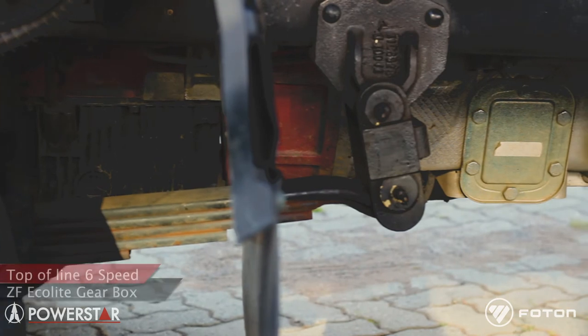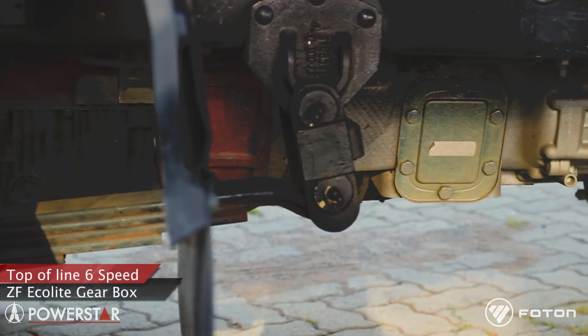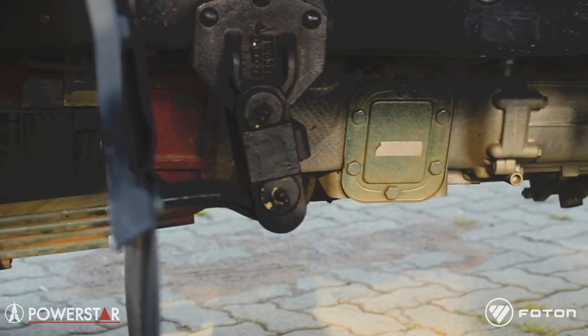The gearbox on this unit is a six-speed ZF Ecolite gearbox. It is state-of-the-art and is the latest offering from ZF. It's as smooth to change as if you were driving your motor car.